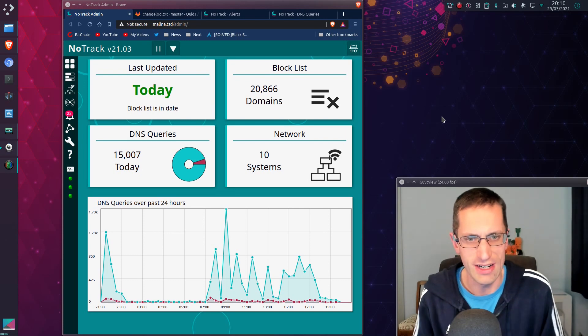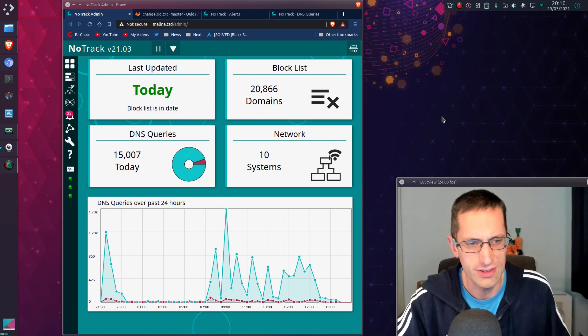Hello everyone! I've released a new version of NoTrack — the first one for this year — version 21.03.